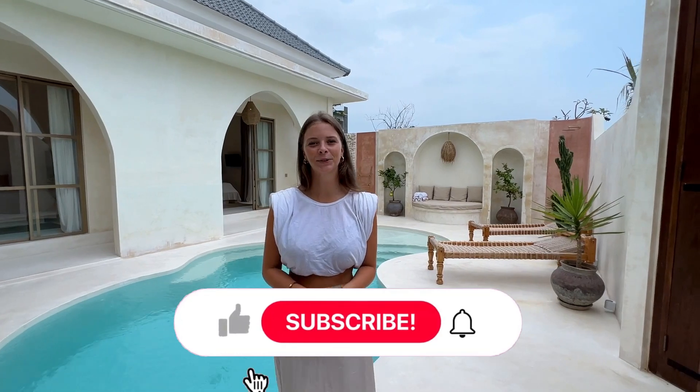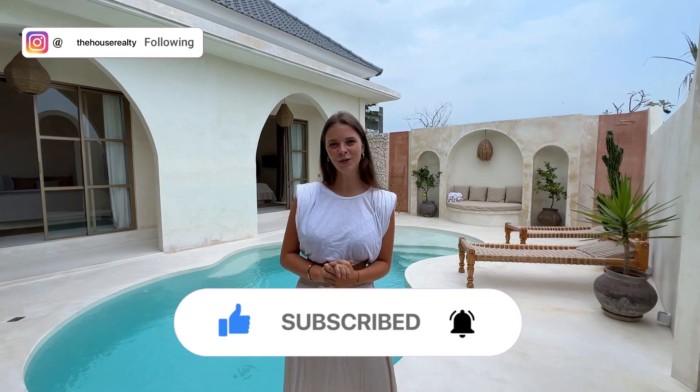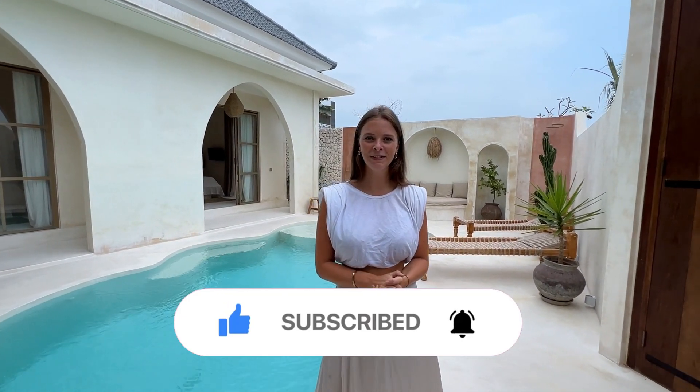Okay guys, it's the conclusion of the villa tour. This villa is just perfect for your holiday in Bali, so don't hesitate to shoot us a message. See you in the next video. Bye!